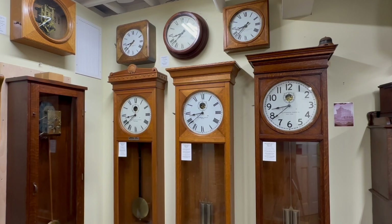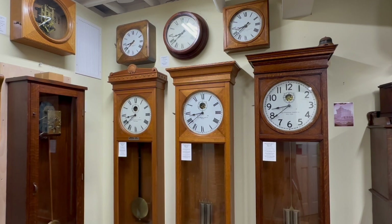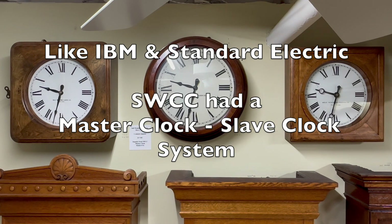In this video, I'm going to focus on self-winding clock company secondary clocks, more commonly referred to as slave clocks. The three smaller clocks above the self-winding clock company master clocks are self-winding clock company slave clocks. The master clock in the middle is controlling the slave clocks. IBM and Standard Electric Time were known for their very reliable master clock slave clock systems, but unbeknownst to many, self-winding clock company also had a very reliable master clock slave clock system.